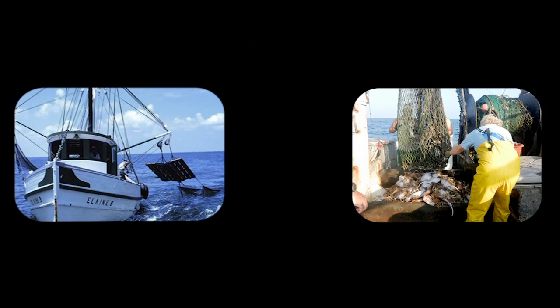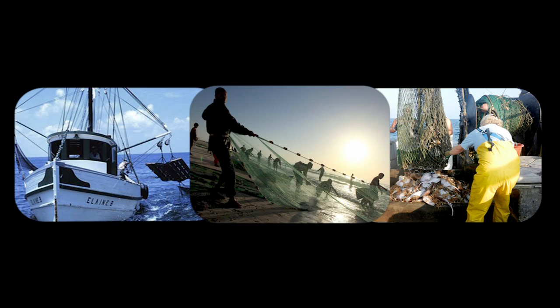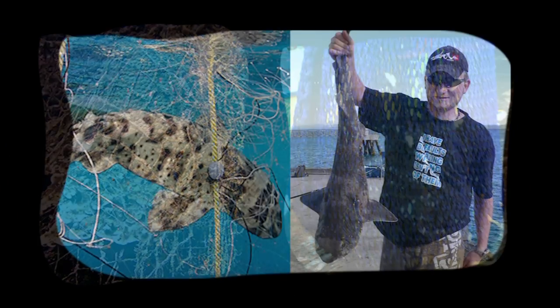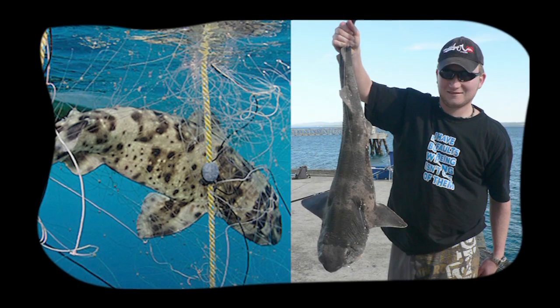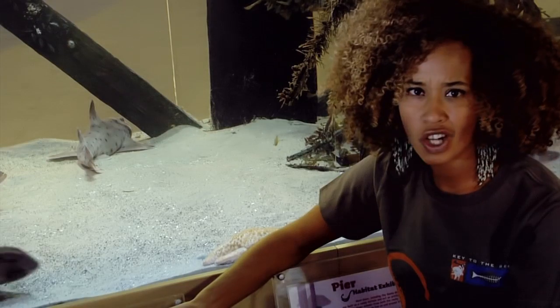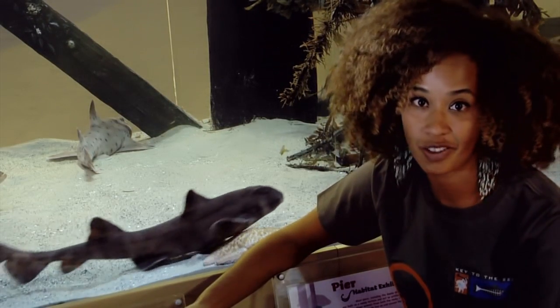Thankfully, people don't intentionally hunt them in the wild, but there are a few other issues. Sometimes they're accidentally caught in lobster traps, gill nets, and trawl nets, which is not so great news. But we can do something about it — you can help raise awareness in your community about the importance of sharks and the role they play in ocean ecosystems.